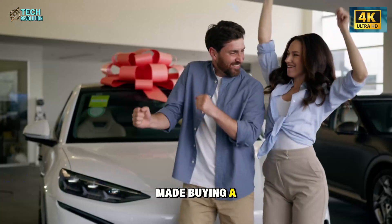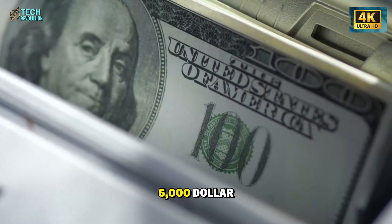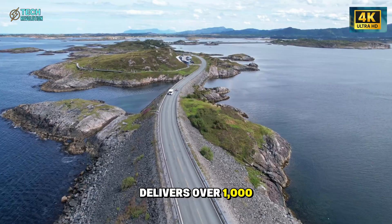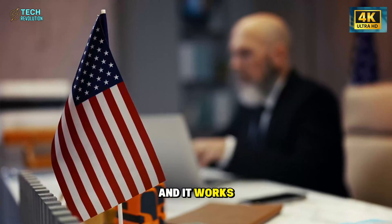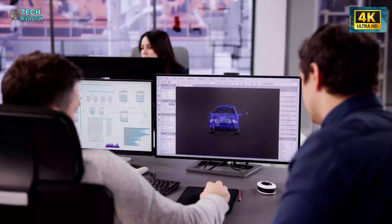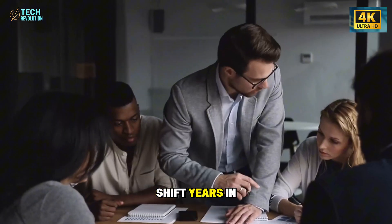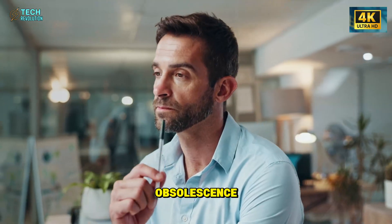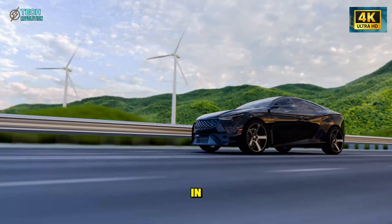Tesla has just made buying a new car unnecessary. The company's new $5,000 aluminum-ion battery upgrade delivers over 1,000 miles of range and a 5-minute charge. And it works even on older models built after 2021. This isn't a concept. It's a strategic shift, years in the making — a move that could end planned obsolescence and redefine what it means to own a car. Let's dive right in.